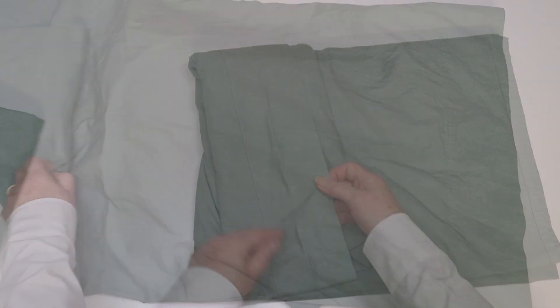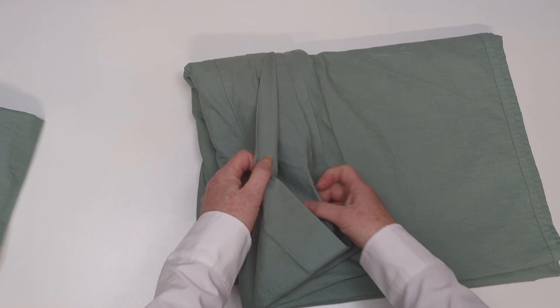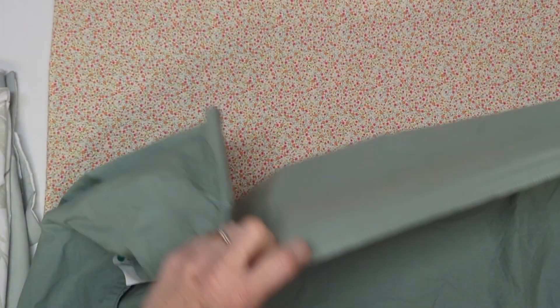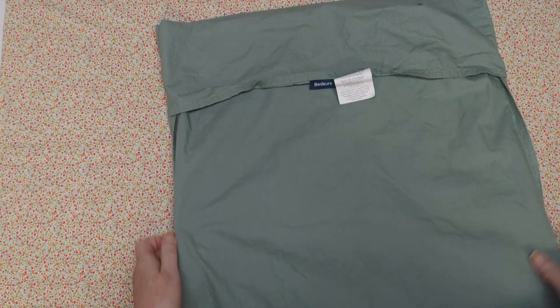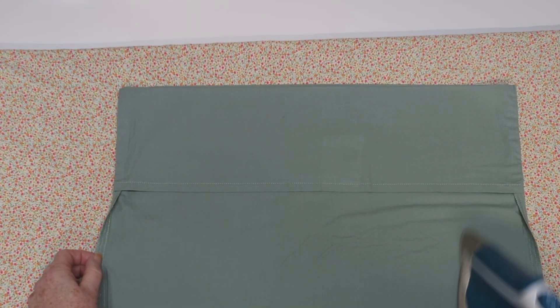These pillowcases are generous in size — again, this is king size. I'll just press down the top part of the flat sheet as well to remove the visible wrinkles. Inside the pillowcases are nicely finished edges; it's all double stitched and there's a little pocket that hides the end of the pillow on the open side. So I'm giving them a press.